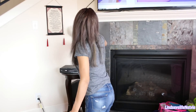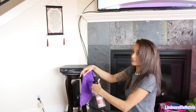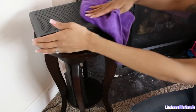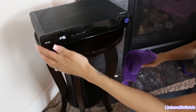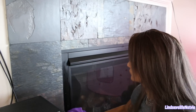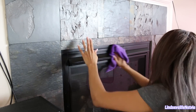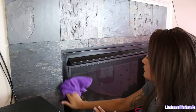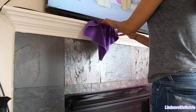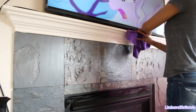Some of the other areas I dust are over by our TV area — we have that little TV stand with all of our cable boxes on it. That gets quite dusty and I like to polish the wood on that. Also, around our fireplace it does collect dust, so I like to dust that with my little duster and then wipe it down with a multi-purpose spray or wood polish.